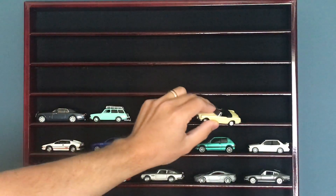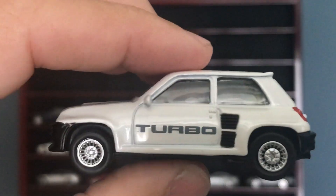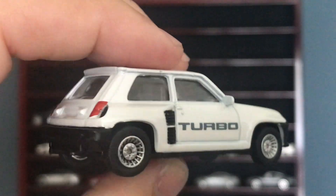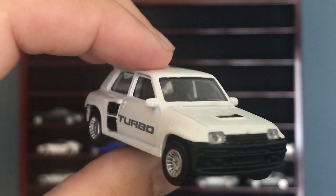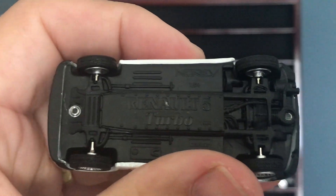Sorry, I'm floating around — the cars are hovering in the air; I'm doing all of this standing up. This is the car I was talking about earlier when I had the Peugeot in my hand — this Renault, a very famous rally car. Just an amazing piece from Norev. Renault 5 Turbo.